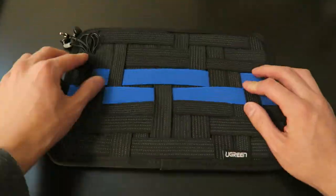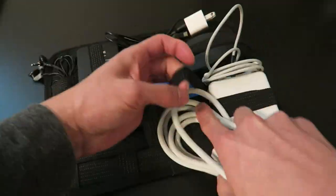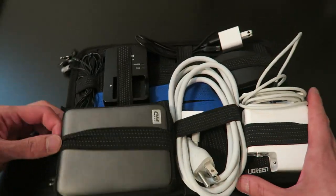I've got my headphones, the camera charger, my cell phone charger, a mouse, my MacBook charger, and an external hard drive.